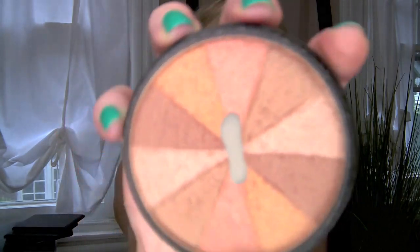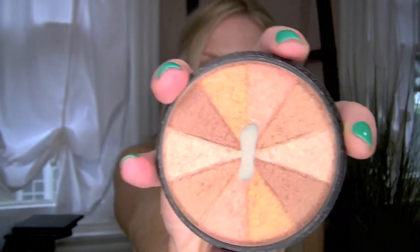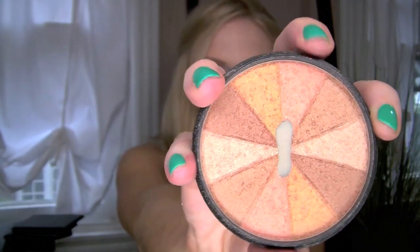I'm going to go with the Smashbox Fusion Soft Lights in Baked Starburst. It has this kind of pie-shaped thing going on with all these different tones — there's a golden one, a bronze, a really nice light shimmery beige, and a rosier color. When you mix them all together and apply it to your face, it gives you this really gorgeous effect that I can't quite put my finger on. It almost airbrushes your skin and makes it look very perfect. I like this one more for the finish than the actual color.